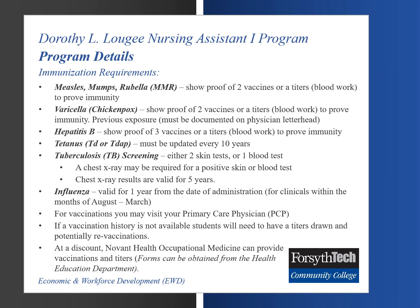Influenza: valid for one year from the date of administration, and this is required for clinicals within the months of August through March. For vaccinations, it is recommended that you visit your primary care physician. If a vaccination history is not available, students will need to have titers drawn and/or be re-vaccinated in the respective areas. At a discount, Novant Health Occupational Medicine can provide vaccinations and titers to students. Forms can be obtained from the Health Education Department.